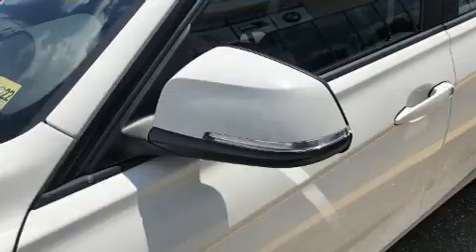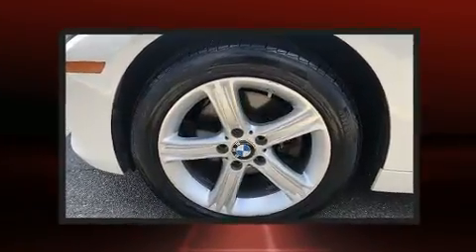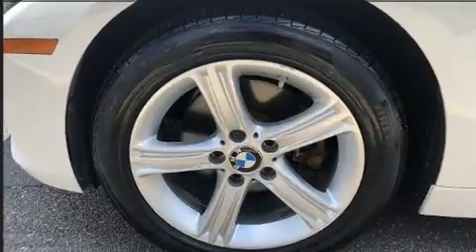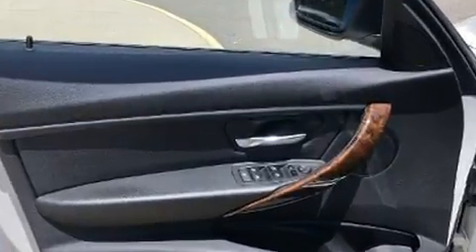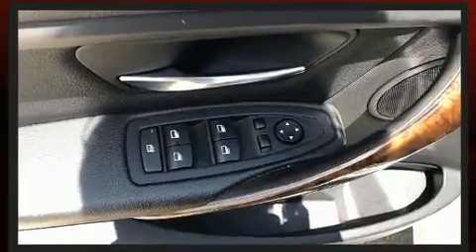A turbocharger is also included as an economical means of increasing performance. Top features include cruise control, power front seats, a built-in garage door transmitter, turn signal indicator mirrors, rain-sensing wipers, and one-touch window functionality.